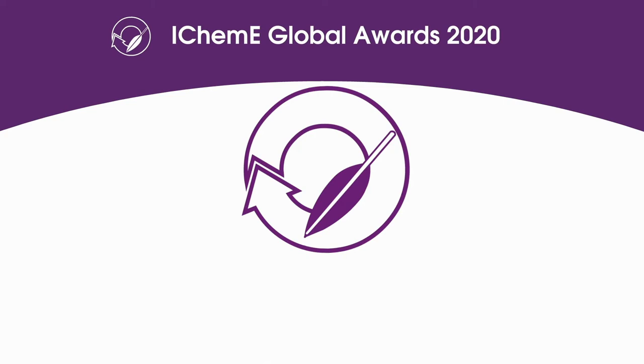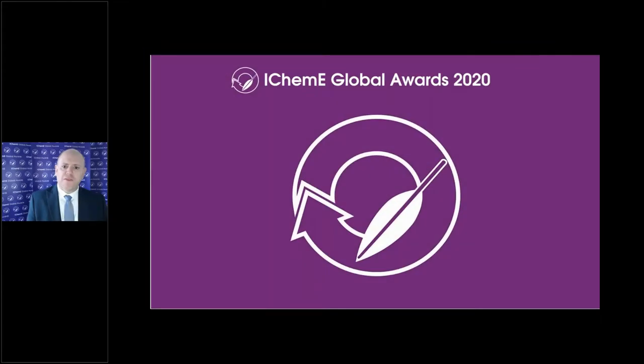Hello and welcome to this IChemE Global Awards webinar. The IChemE Global Awards celebrate chemical, process and biochemical engineering excellence and are widely recognised as the world's most prestigious chemical engineering awards.